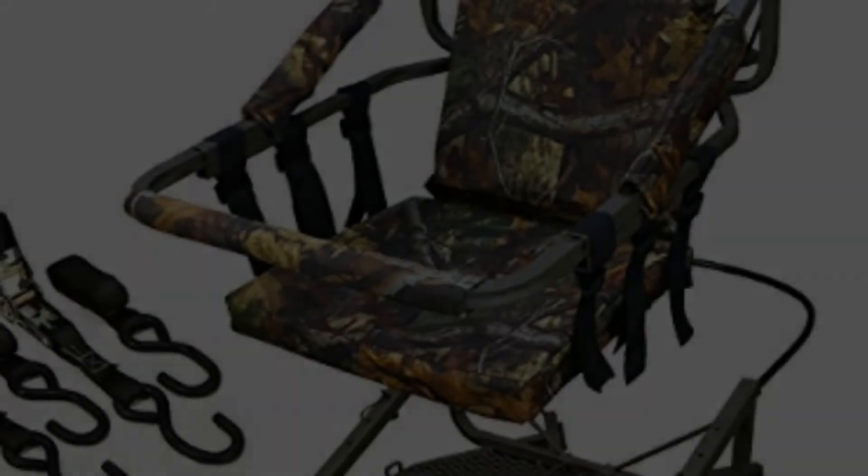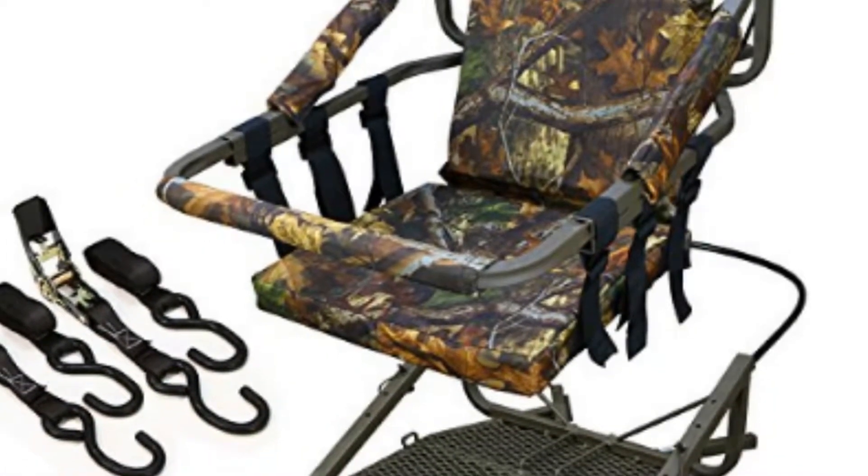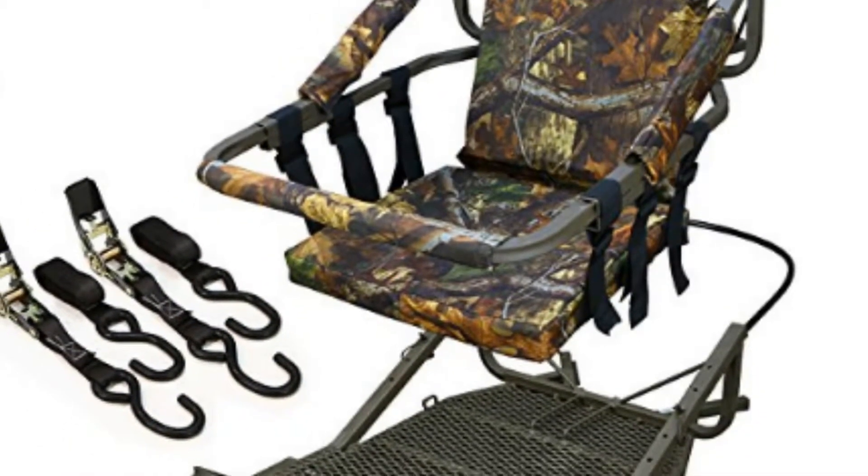Generic Portable Hunting Tree Stand Climber Adirbo Game Hunt with Step-On Platform. If you do not want yourself to be exhausted during a waiting period, the generic portable hunting tree stand climber will be the best for you.